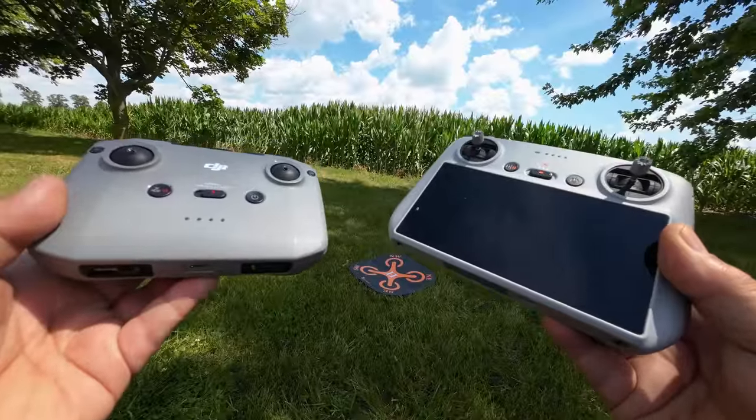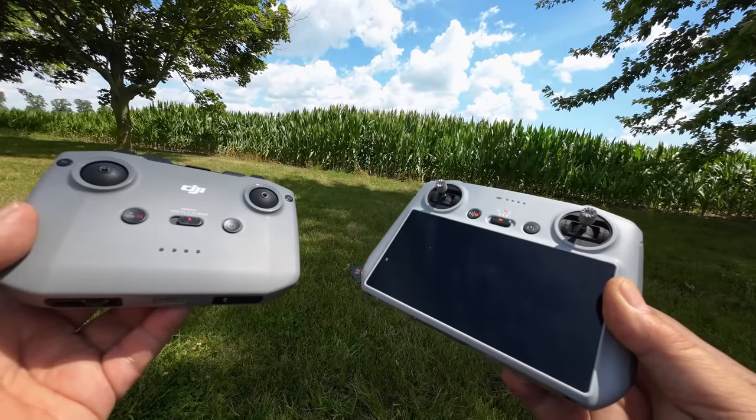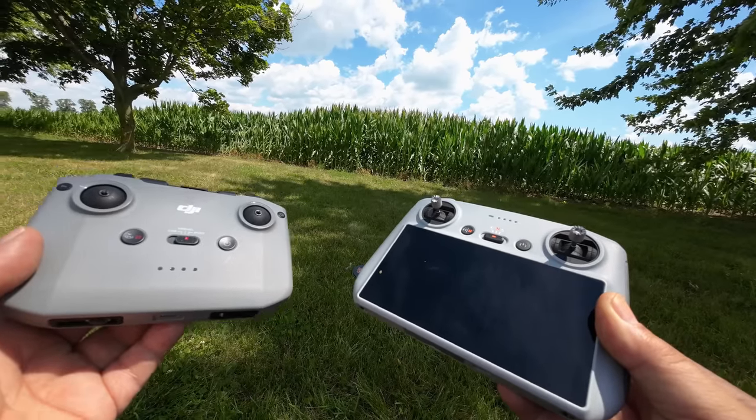Now to make the test interesting we're going to be doing two actual range tests, one with the DJI RC and one with the RCN1, just to see if there's any difference there. And then on top of that we're also going to be sending the Mini 2 out, just to see again if there's any differences between the Mini 3 and the Mini 2.